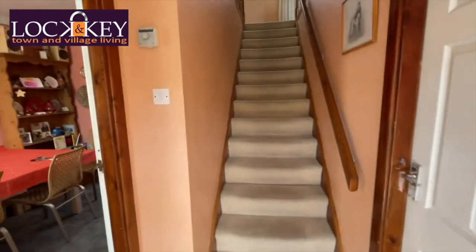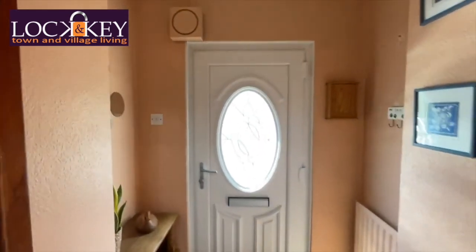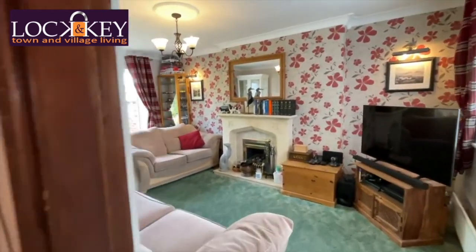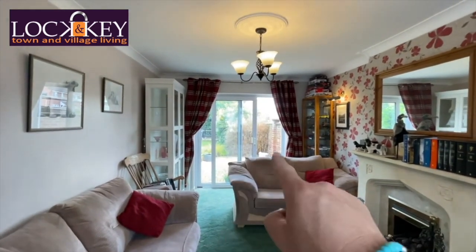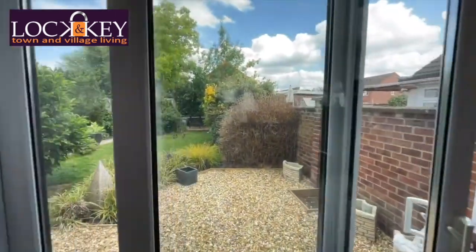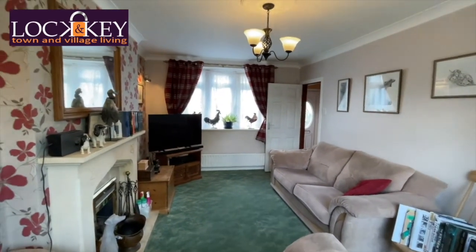Entrance door, double glazed, a little step up — let's head in and explore. Closing the door, you can see where we came in from: door, hallway, little radiator there. Coming back on ourselves, there's a dining room in there but first — sofa, sofa. I mentioned those sliding doors; that garden is absolutely stunning and we'll look at that later. There's a feature fireplace with a gas coal-effect fire. Look at that garden — and beyond that garden it goes beyond again and again.